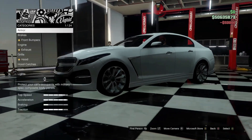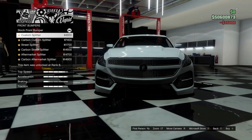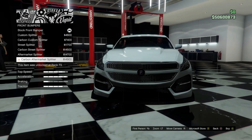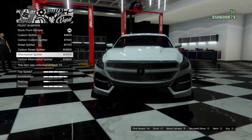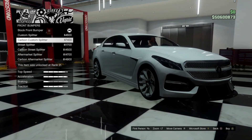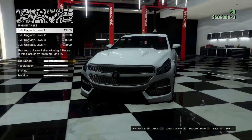Starting off with the armor and brakes. For the front bumpers — this looks like front bumpers is just AKA splitters. I don't know if I like any of those, so let's just leave that stock for now.